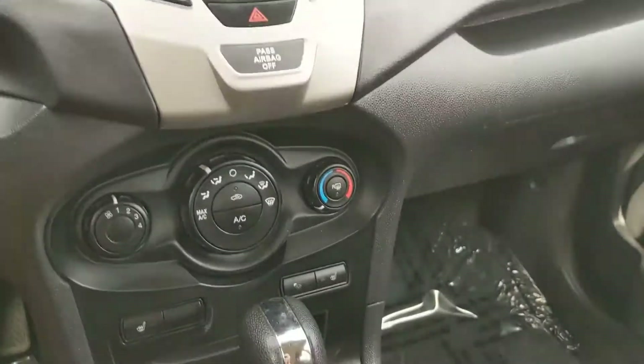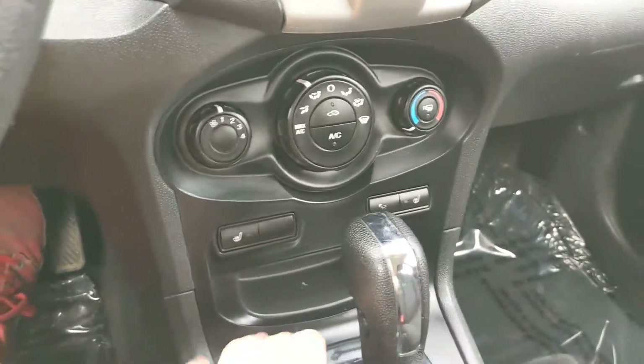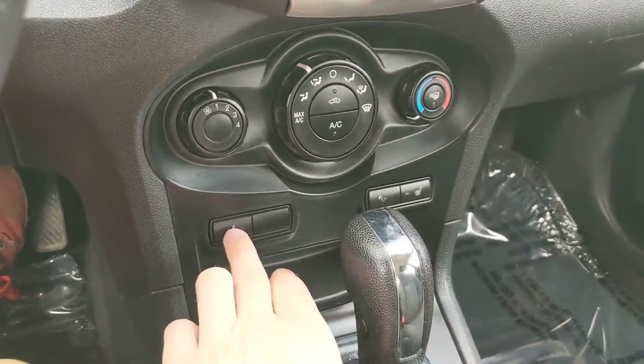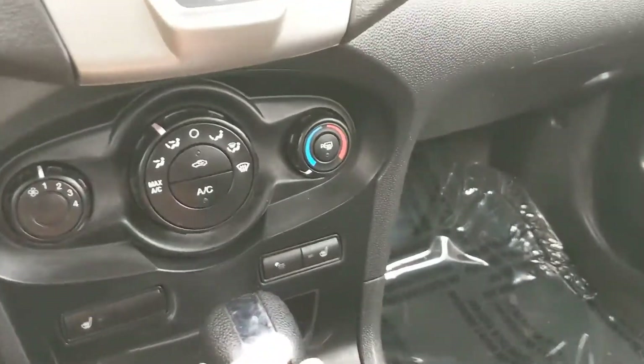Moving on from that, down here you have your climate controls — all very simple on three dials. Heated seats for the driver and passenger seat, which is nice for the colder months so you can stay toasty.